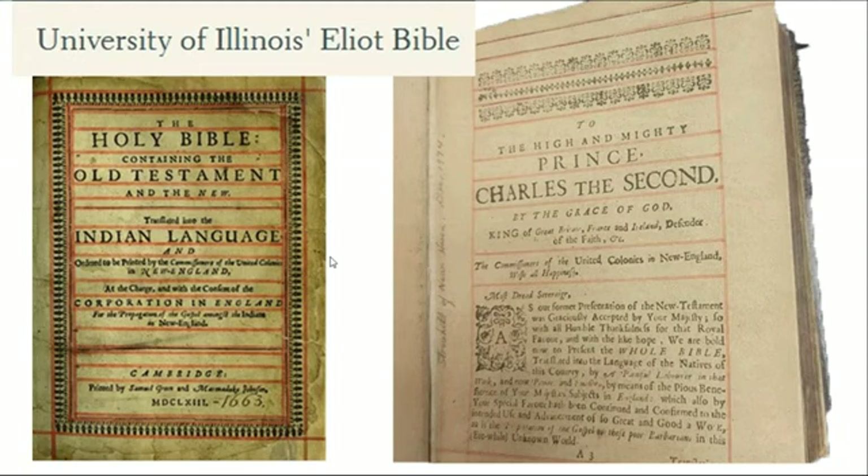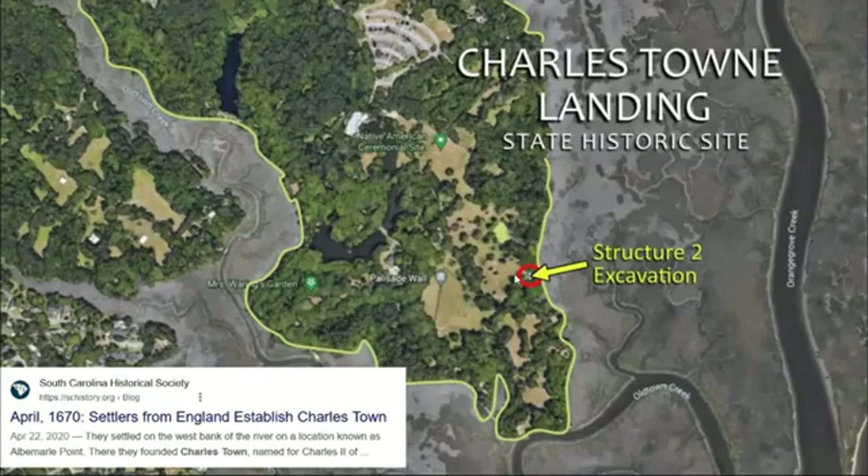Another element of this Eliot Bible that makes me think it might be connected to the old world: of the 39 remaining copies, some of them are dedicated to Charles II, King of England. I find that really interesting, because if you go to some of these other colonial period sites, like Charlestown just outside of Charleston, South Carolina, there's this historic site with excavations.